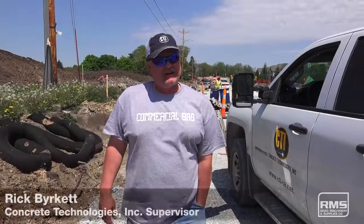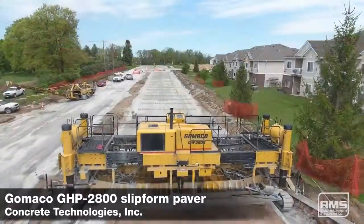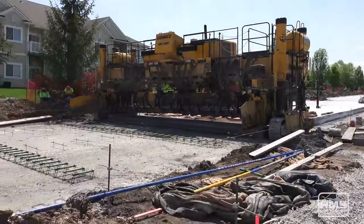The benefits of a Gamaiko 2800 is the smoothness on it, and the changeovers are twice as fast because it has the double sliders on both sides, instead of like the 2600 which just has the one slider on one side for doing changeovers.